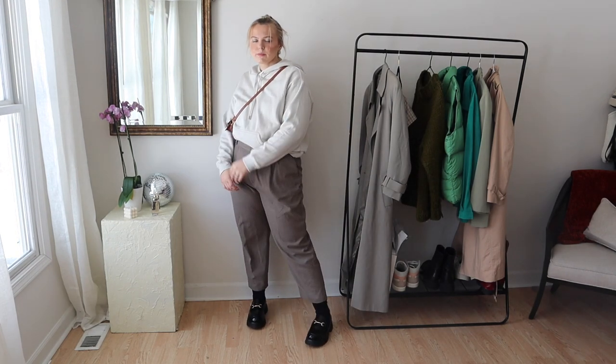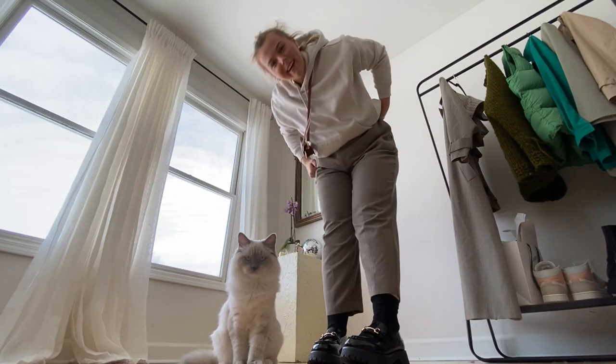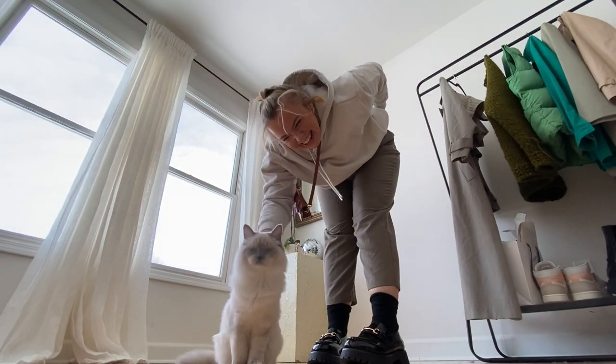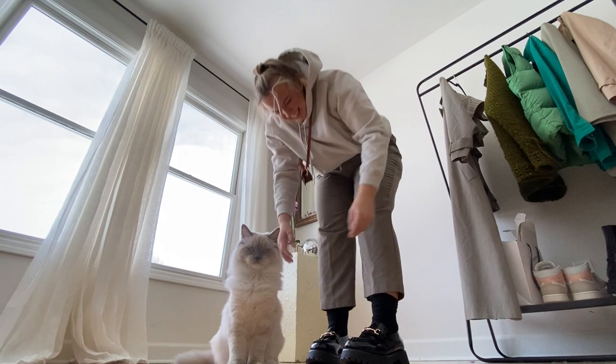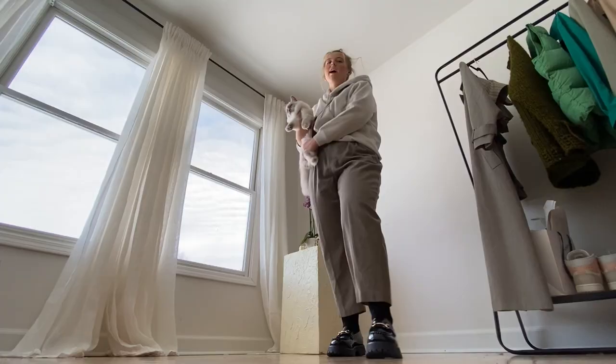This is also a nice elevated casual look. I feel like a pair of trousers just elevates a sweatshirt so much. I thrifted these pants, and the sweatshirt is from H&M, and then my little mini bag is from Jacquemus. And Cash wanted to join, of course!